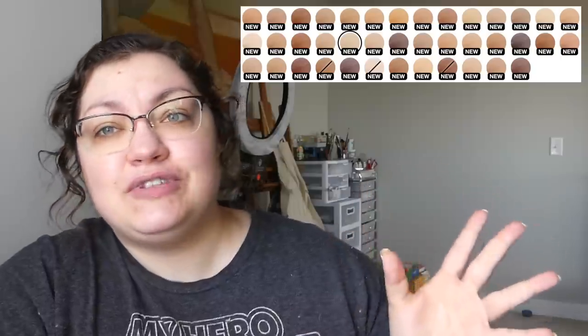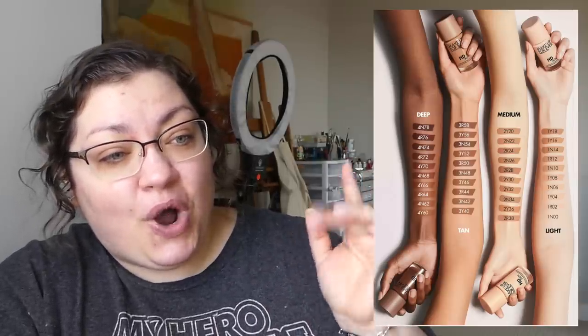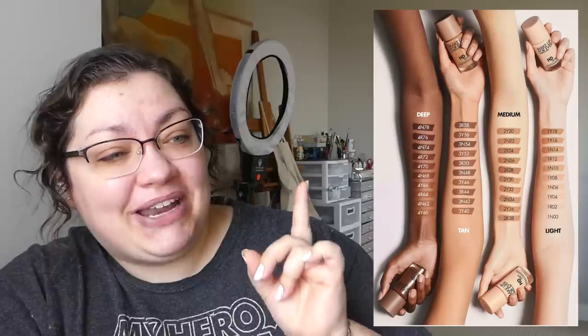$43 later — it is $43. You get 1.01 fluid ounce of product. If I counted correctly, there are 40 different shades to choose from. And while that sounds nice, the arm swatches don't look as nice as 40 shades sounds. Maybe it's different in person, but why did we even swatch half of the shades on the light arm when they clearly are meant to be on the medium to tan?